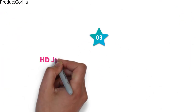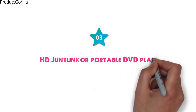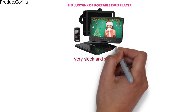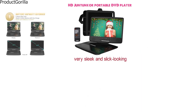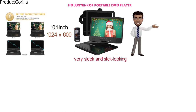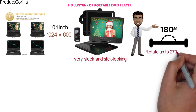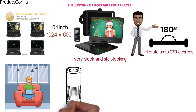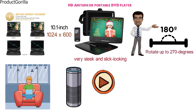At number 3 we have the HD Juntuncore Portable DVD Player. This is a very sleek and slick-looking portable DVD player from HD Juntuncore that comes in a glossy black finish. It has a 10.1-inch LCD screen that can produce resolutions up to 1024x600. This screen is very mobile and will flip 180 degrees and rotate up to 270 degrees. It comes equipped with a rechargeable lithium-ion battery that is able to play your favorite shows and movies for up to 5 hours.